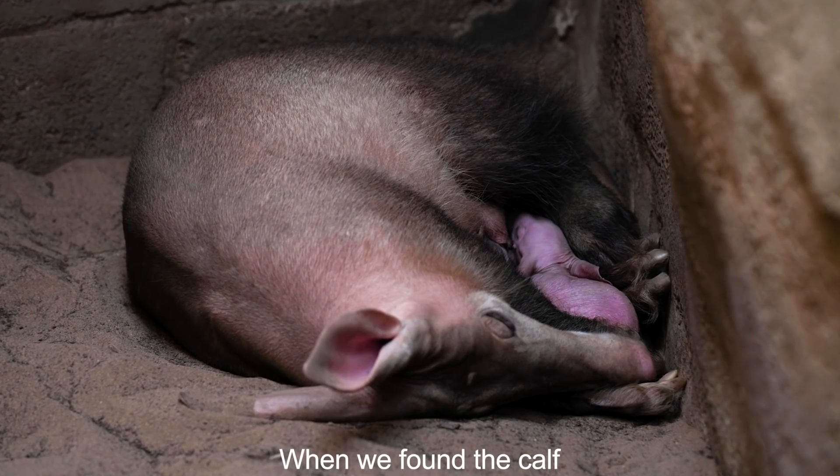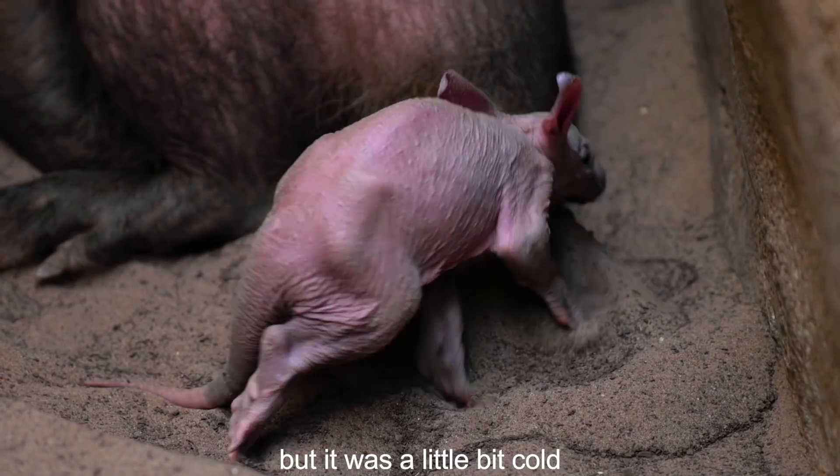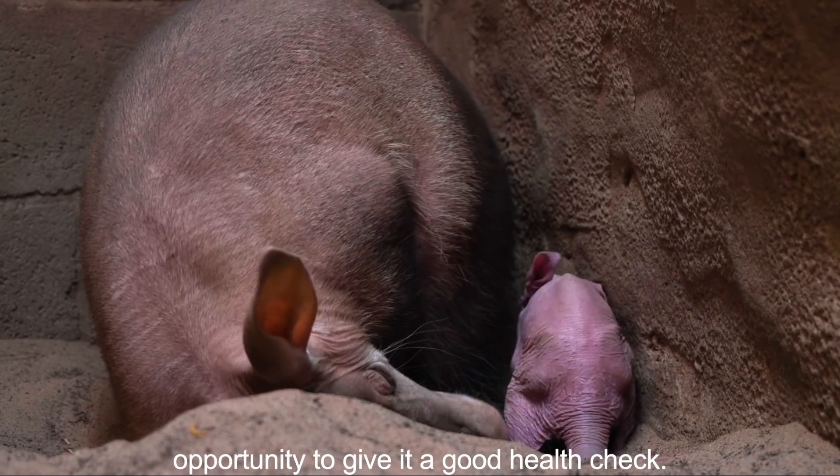When we found the calf we could see it had been cleaned up, but it was a little bit cold, and we opted to take it to the vet centre where our veterinary team took the opportunity to give it a good health check.